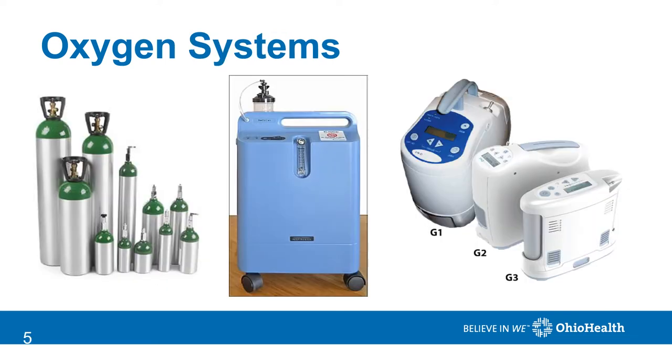There are a number of systems for delivering oxygen: cylinders, liquid oxygen, and concentrators. When you're prescribed oxygen you will receive a stationary concentrator like the one featured in the center picture. If you are using oxygen outside the home, you will be prescribed a small cylinder or one of the portable concentrators in the picture on the right.